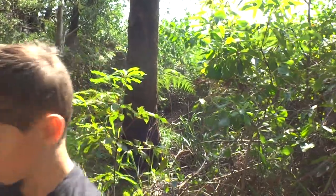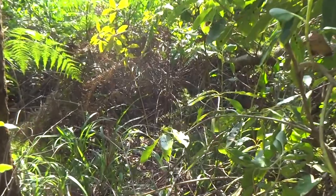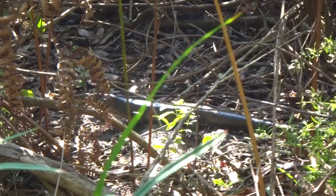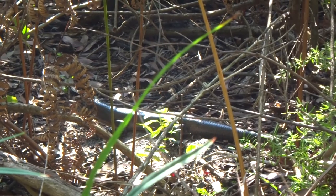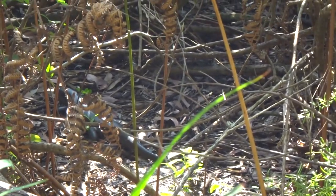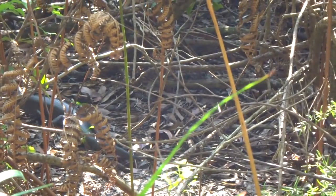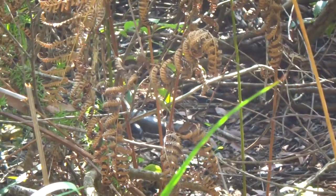It looks very soft and smooth. It's very cute even though I don't know what type it is. Looks like a type of skink.